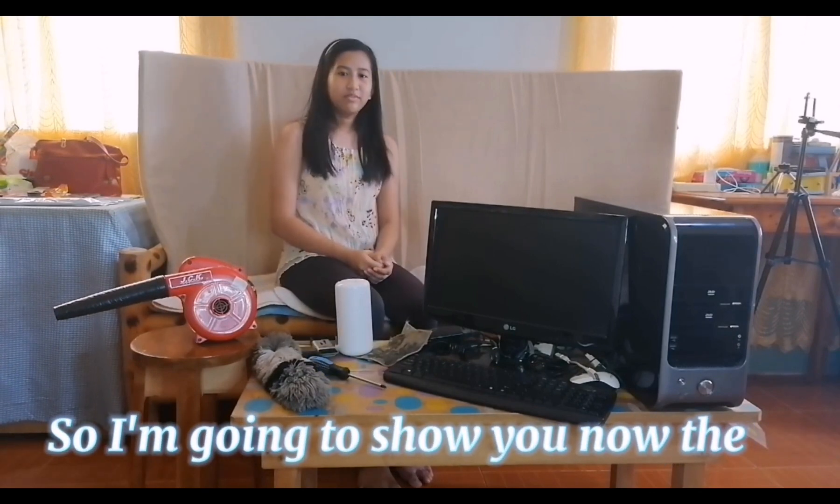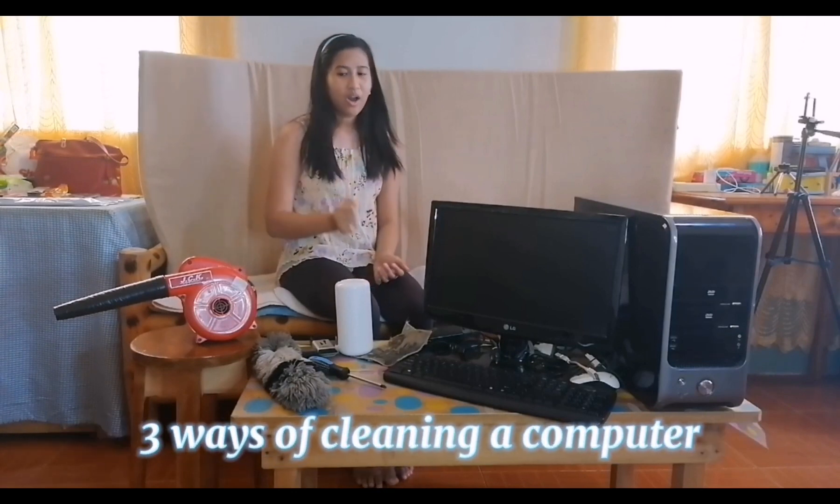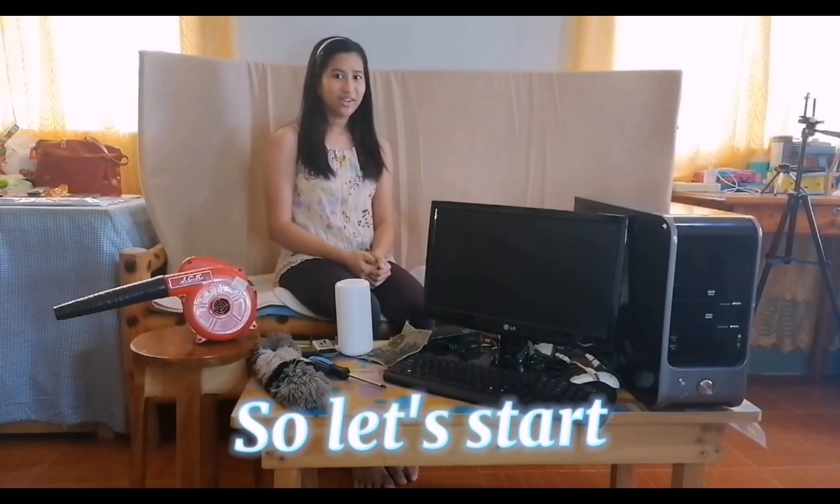So I am going to show you now the three ways of cleaning a computer. So let's start!